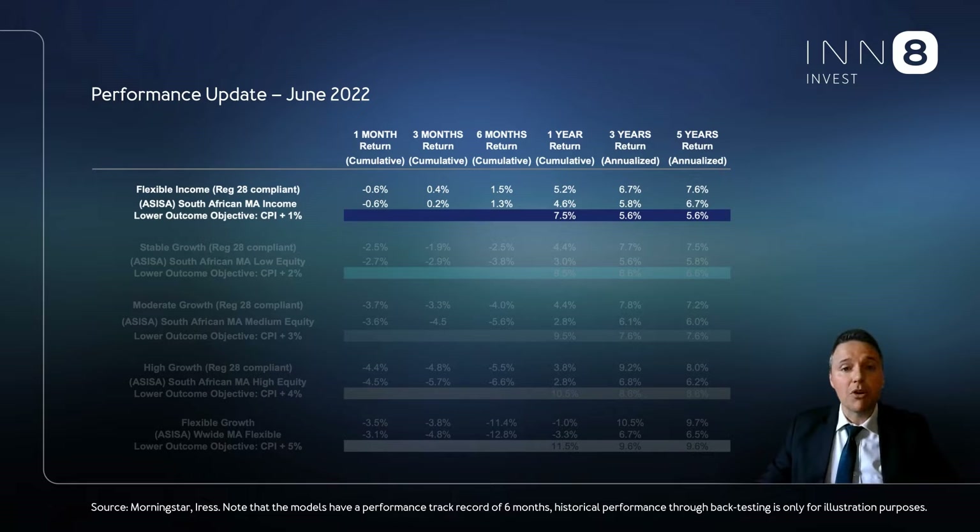Innate Invest's flexible income model posted a positive quarterly return as the more defensive income managers provided good protection. We think from this point onwards we are exceptionally well positioned. Given the performance from the major asset classes during the quarter, performance from South African balanced type funds were in the red, with higher equity funds taking more strain than lower equity funds.